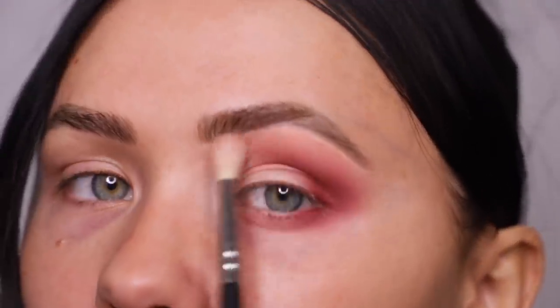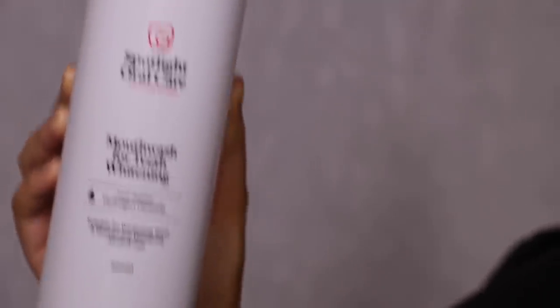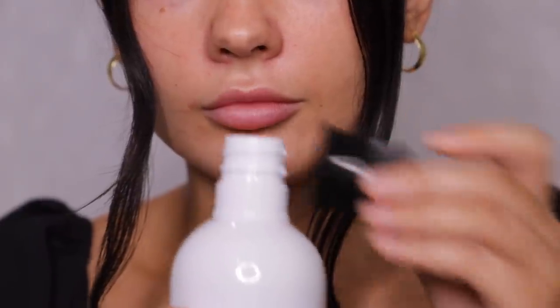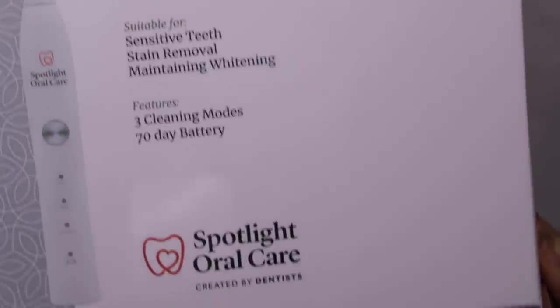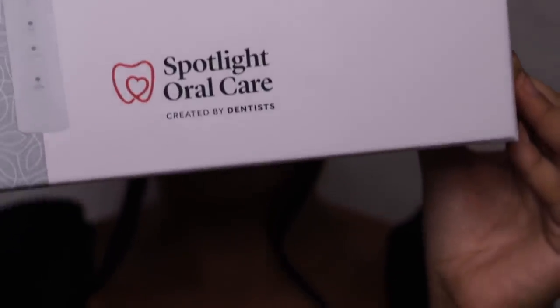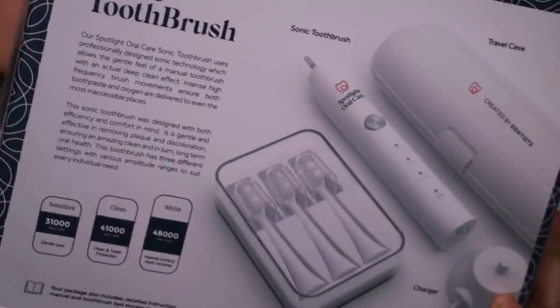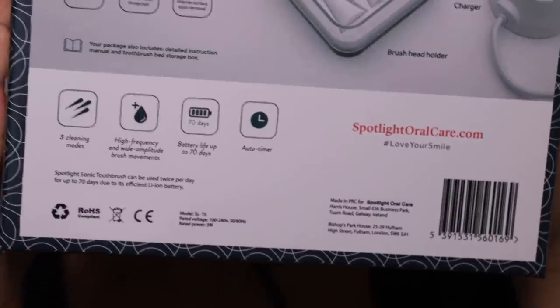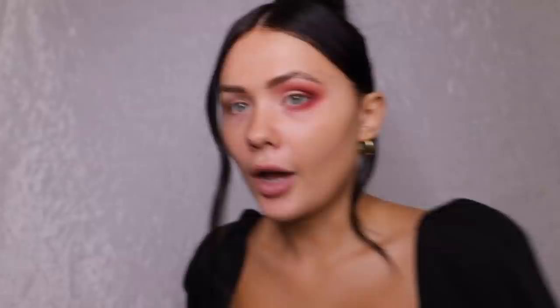The next eyeshadow color I'm taking is Passion Fruit, just to blend everything out. They were also kind enough to send me some of their mouthwash for teeth whitening, which I'd never tried before — it really smells like the proper stuff you get at the dentist. They also sent over one of their Spotlight Sonic toothbrushes. I already own one and love it — it has the best battery life I've had on a toothbrush and comes with three different cleaning modes and three brush heads.